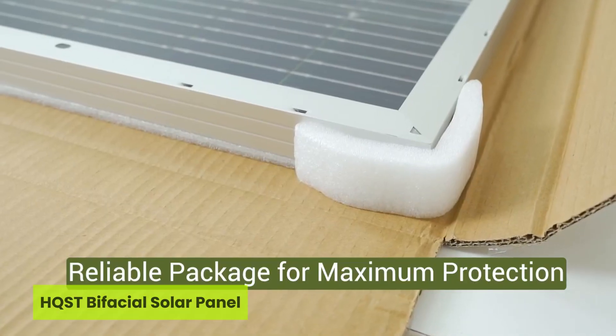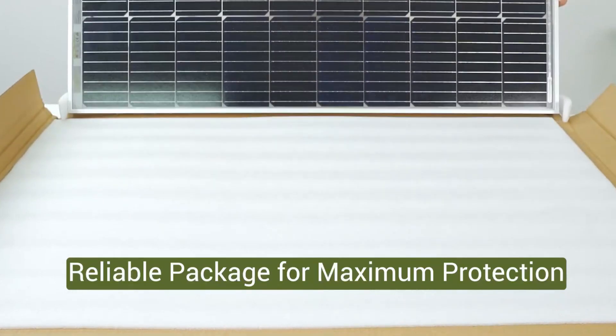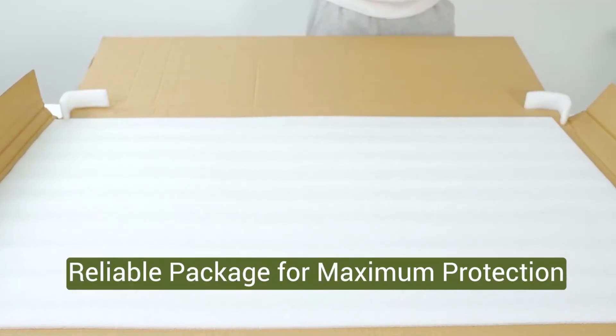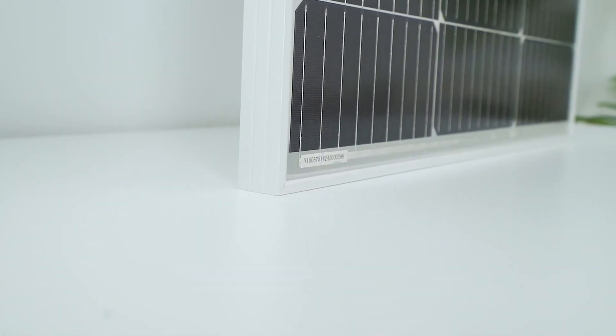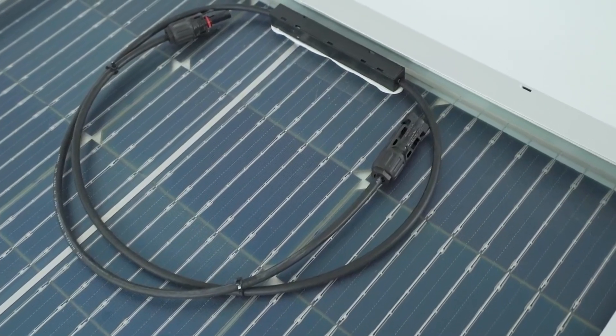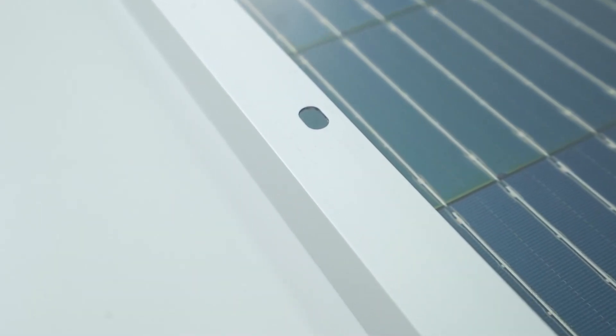Number two is the HQST Bifacial Solar Panel. What if your solar panel could pull extra power not just from above, but from below too? The HQST Bifacial Solar Panel does exactly that, earning its place in the top five solar panels with best rain protection. With bifacial technology that harnesses both direct and reflected sunlight,